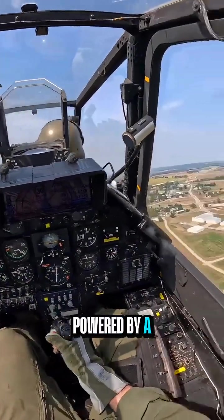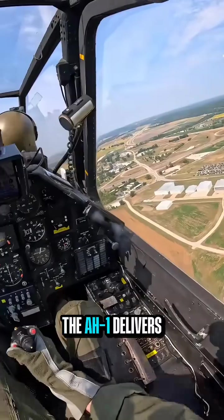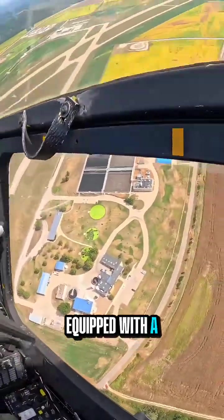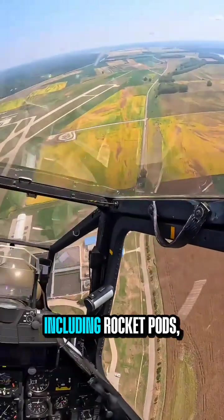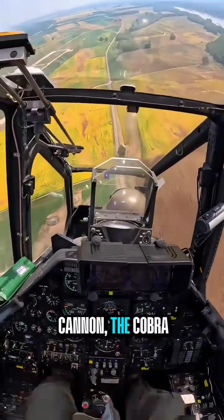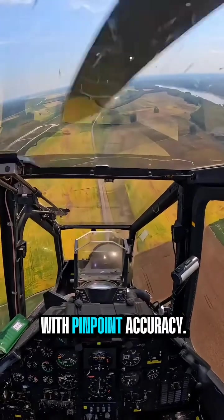Powered by a reliable turboshaft engine, the AH-1 delivers high-speed agility and the ability to hover with precision. Equipped with a variety of weapon systems, including rocket pods, guided missiles, and a nose-mounted cannon, the Cobra can engage targets with pinpoint accuracy.